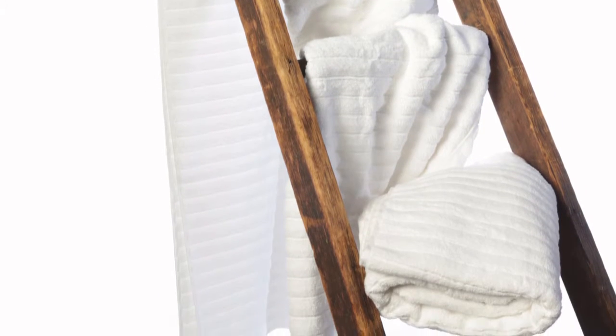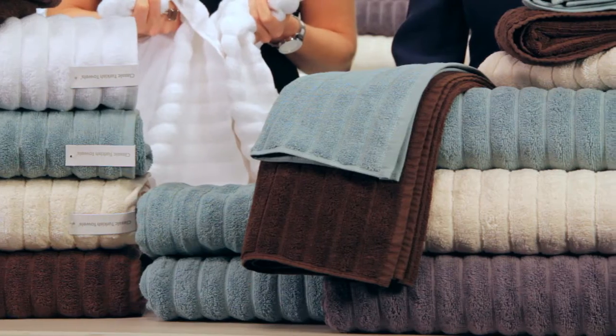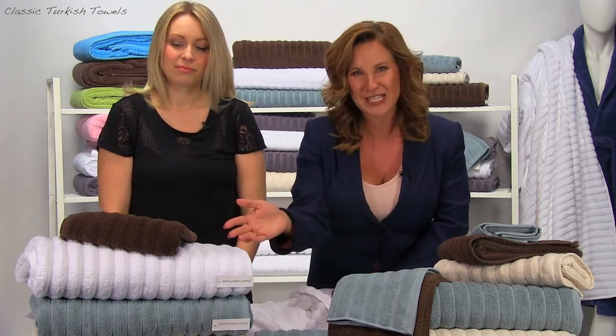Just look how amazing these are. Remember, when it comes to towels, you want Turkish cotton. It's not only extremely soft, but super absorbent and quick to dry. There are so many fabulous colors and sizes — you'll definitely be able to find something to go with any style bathroom or color preferences you might have.